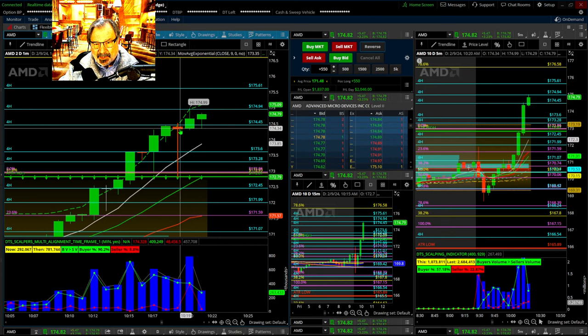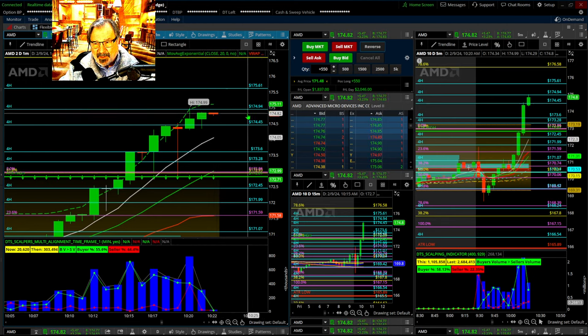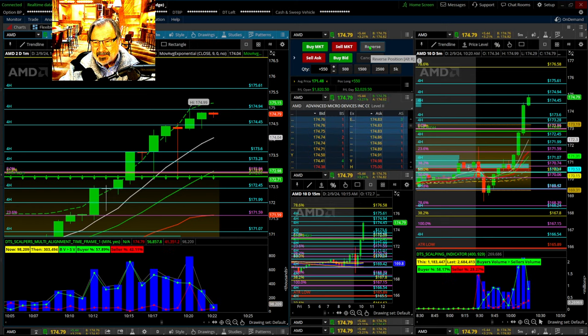These are reversal patterns. This is a pivot line. There's a bunch of things saying it's time. The 175 is a definite psychological level. Actually, if it hits 175, I'm going to get out and reverse. 94, 91, 90, 94 — I'm going to take that. What did I get it at? 95. But I have over $2,000. Just don't let this get to like 500 bucks.